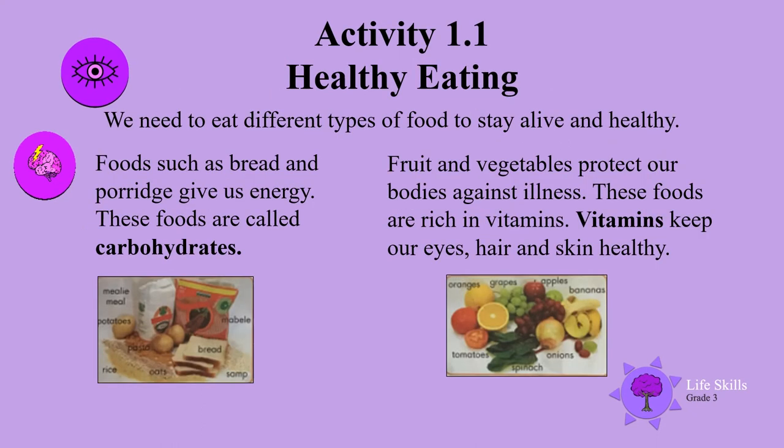Healthy eating. We need to eat different types of food to stay alive and healthy. Foods such as bread and porridge give us energy — these foods are called carbohydrates. Fruit and vegetables protect our bodies against illness. These foods are rich in vitamins. Vitamins keep our eyes, hair, and skin healthy.